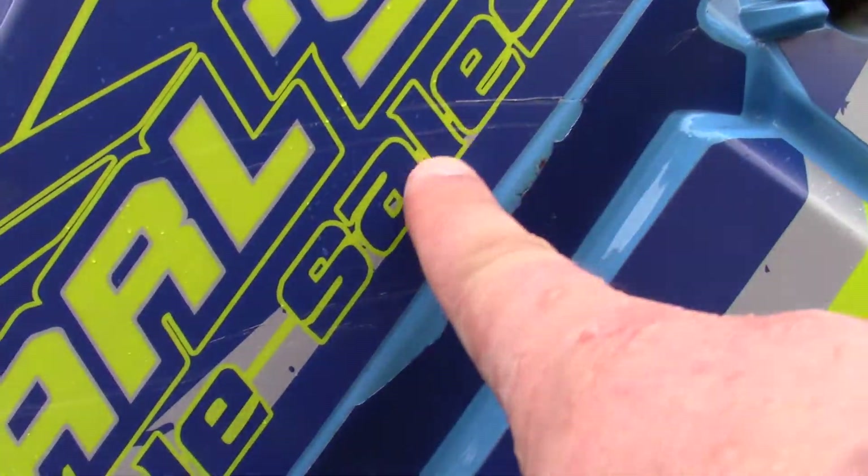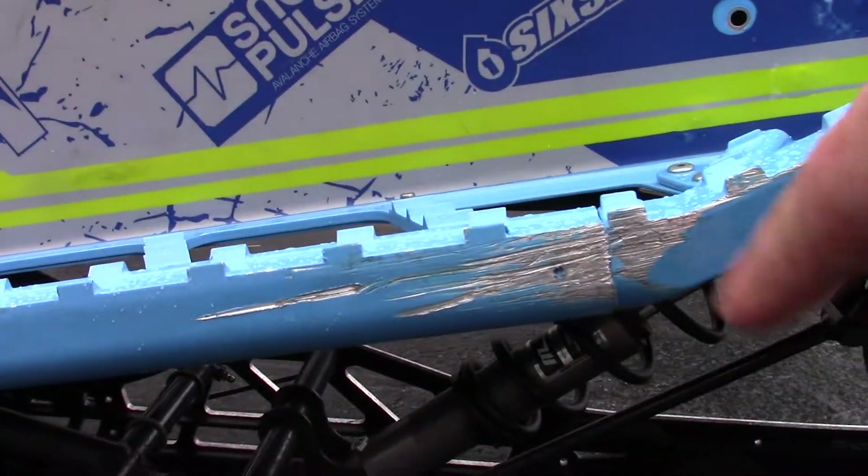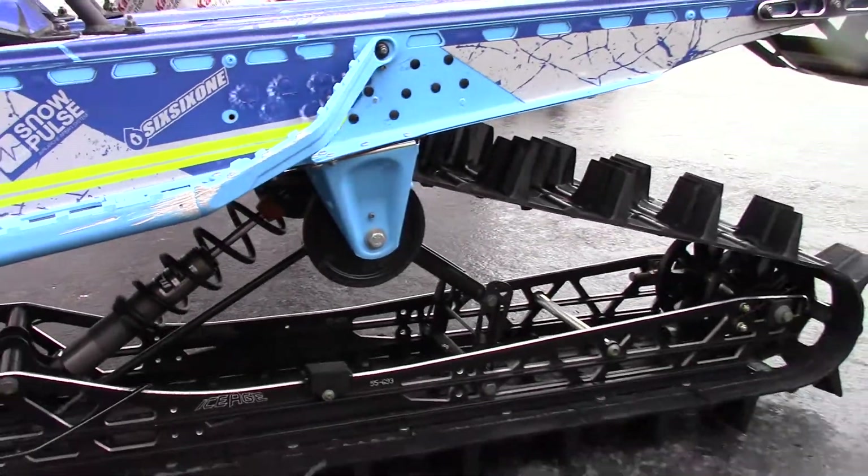There are a few small marks in the wrap over here, and on this running board there's a little scrape on it. The track's in great shape.